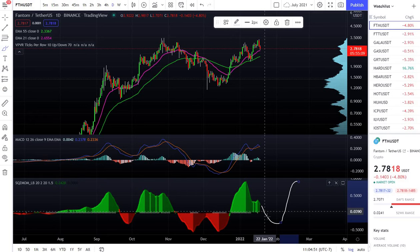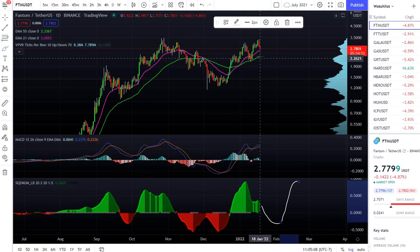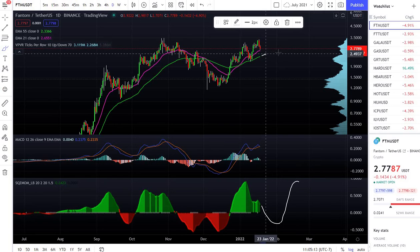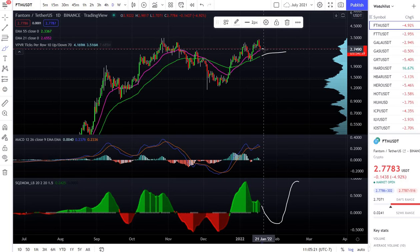We're looking at Fantom in the daily time frame. The time for me to buy is gonna be when I see the red area and the little curve on the bottom — that's when I'm gonna buy Fantom FTM. If you see the 50/55 EMA, it's gonna come around here, and that's gonna be my entry point. Then it's gonna go to the upside.